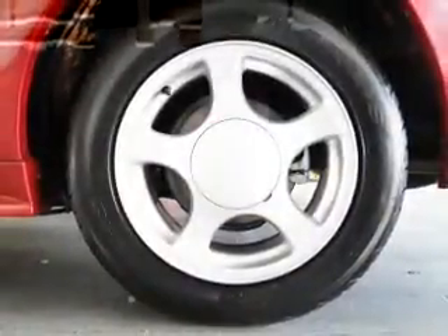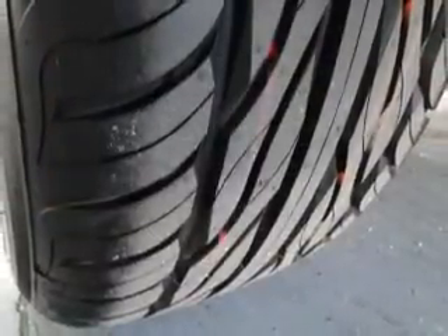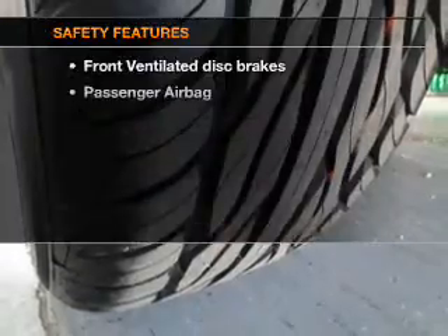Air conditioning, power door locks, power windows, power steering, power mirrors, an AM FM stereo, and an adjustable tilt steering wheel. And for your peace of mind,